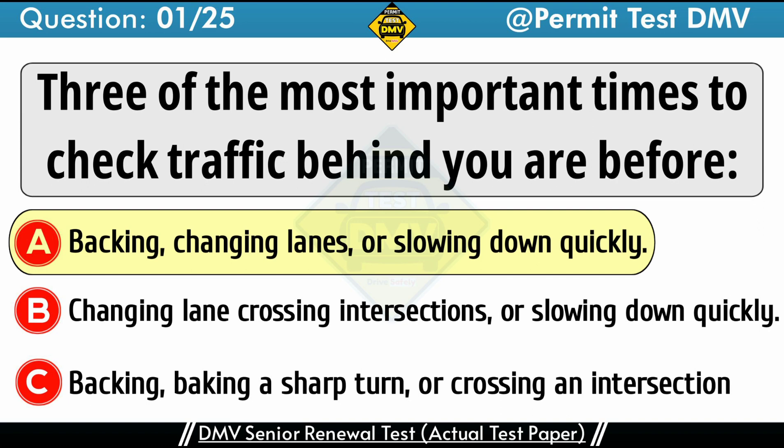It is important to check behind you before changing lanes, reducing your speed, backing up, or driving down a long or steep hill.